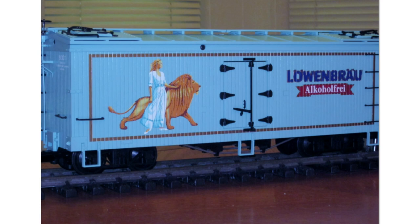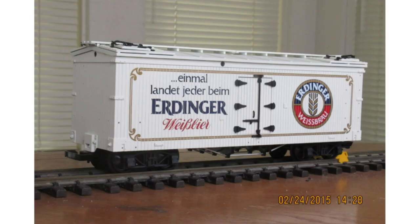Next up are custom runs made for a company called Baumann Manufacturing in Germany. First, a special custom run in the Lowenbrough road name done on a woodside reefer, made in 1993 — only 100 were made. Next up, a custom run called Erdinger, again done on a woodside reefer, made in 1994 — only 100 were made.